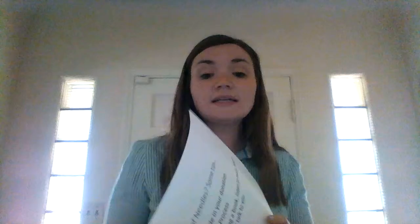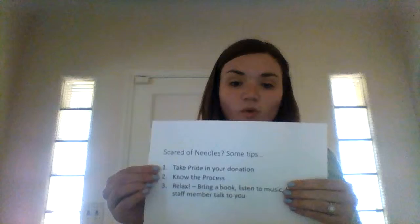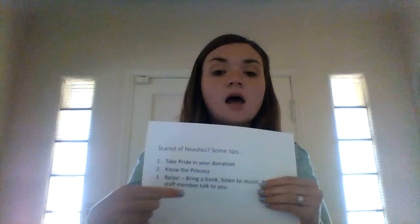If you're scared of needles, the Red Cross has three tips to get over those concerns. First, take pride in your donation — when you take pride in it, you'll be more willing to give. Second, know the process — understanding what's going on will help you calm down and relax. And lastly, just relax: bring a book, listen to some music, or have a staff member talk to you.